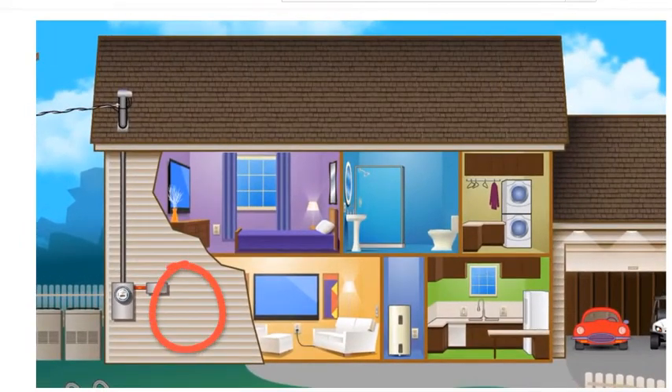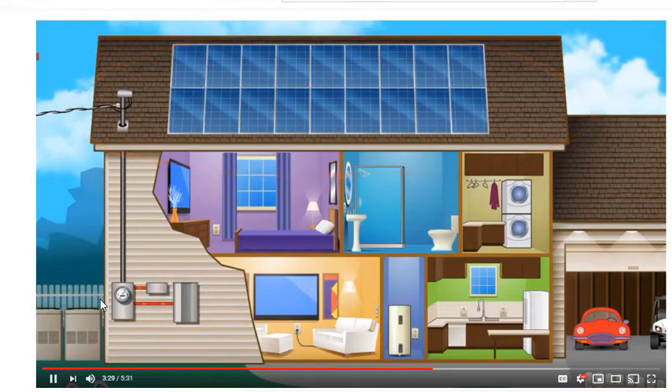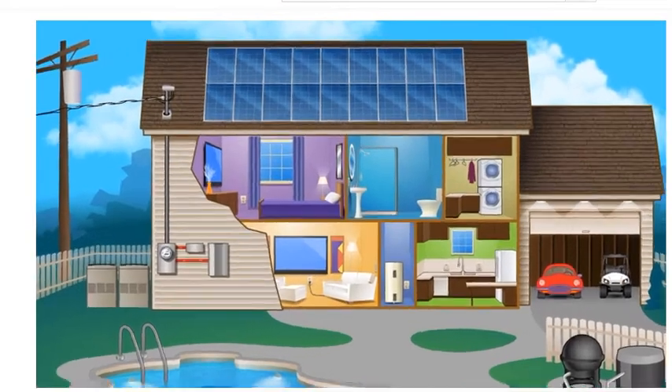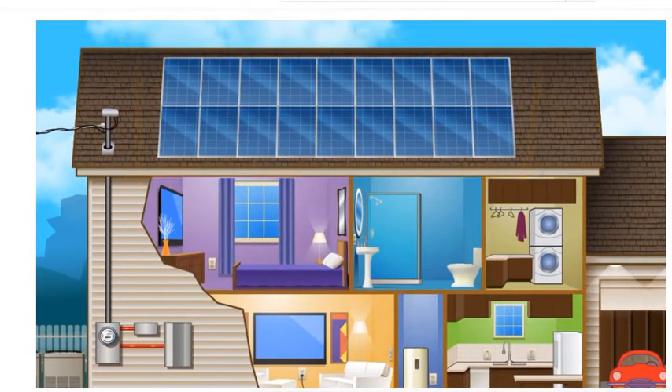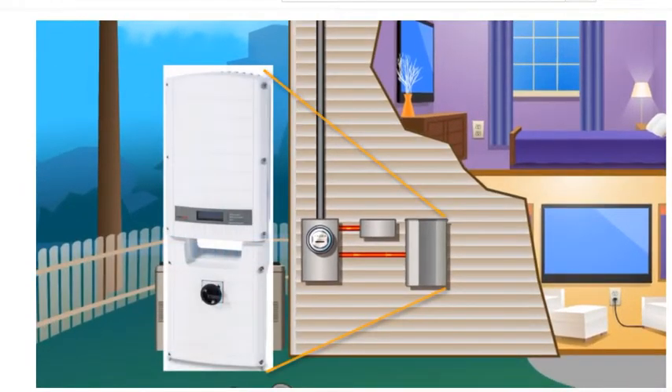You can add a solar system. This allows you to reduce the amount of electricity you need to buy from the utility, and it adds another way to keep away from high demand charges. We would typically install an 18-module solar array on your roof and a solar inverter near your existing electrical breaker panel.